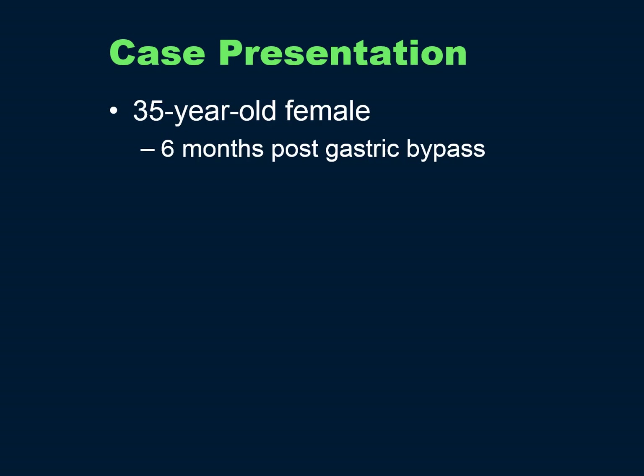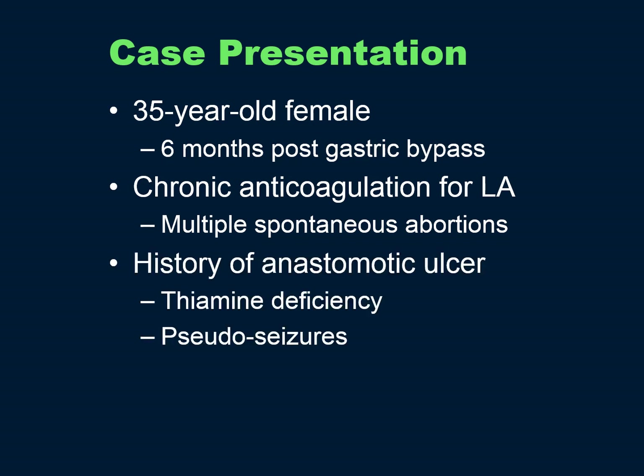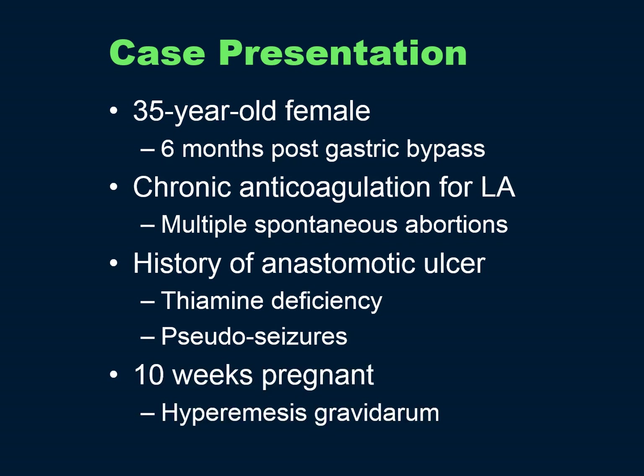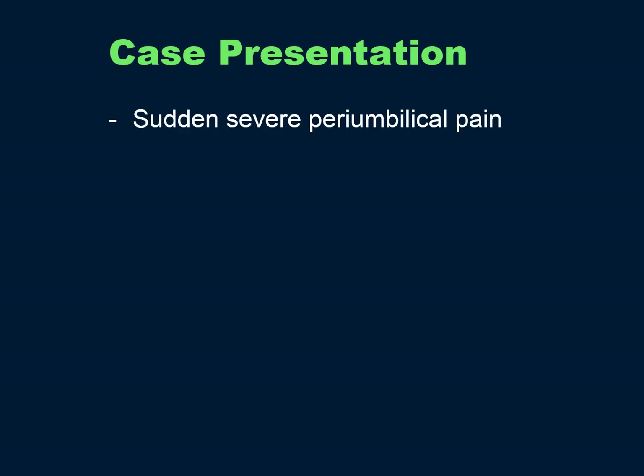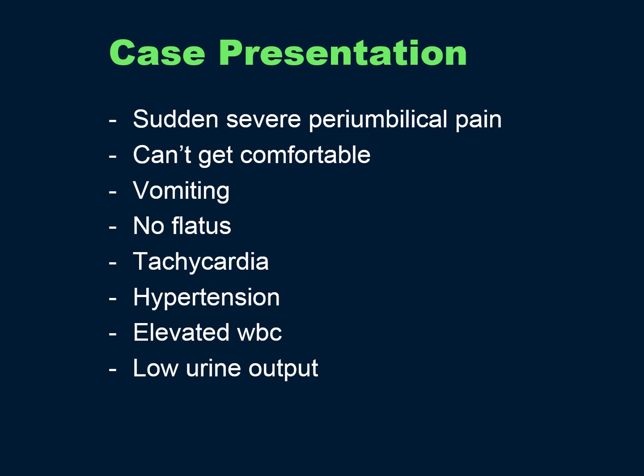Here's my case: a 35-year-old female who went through all the usual workup prior to her bypass, including a psych eval, and presented with a bowel obstruction at six months post-op. Her history included chronic anticoagulation for lupus anticoagulant with multiple spontaneous abortions, anastomotic ulcer early post-op, and thiamine deficiency. She delayed presentation because she was on vacation out of the country, and after the thiamine deficiency resolved she had pseudoseizures. When she presented with the bowel obstruction, she was 10 weeks pregnant with hyperemesis gravidarum, despite counseling not to get pregnant in the first year. She presented with sudden severe umbilical pain, could not get comfortable, had vomiting, had passed no flatus in 24 hours, was tachycardic, hypertensive, had an elevated white count, low urine output, and a diffusely tender abdomen. I decided to take her immediately to surgery.